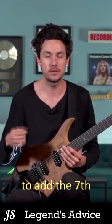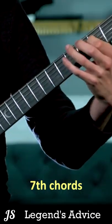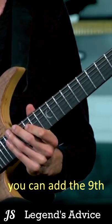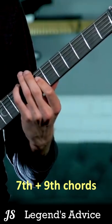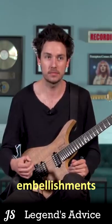The next choice might be to add a seventh. And then from there, you can add a ninth. The next layer from that is adding little embellishments.